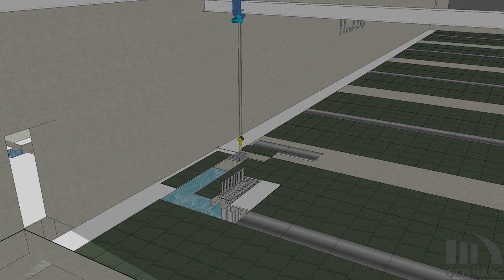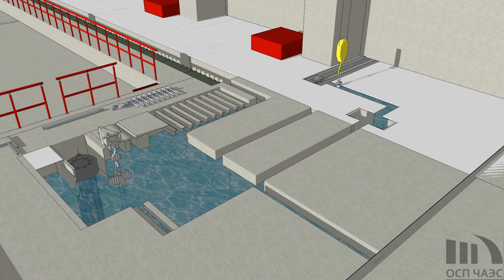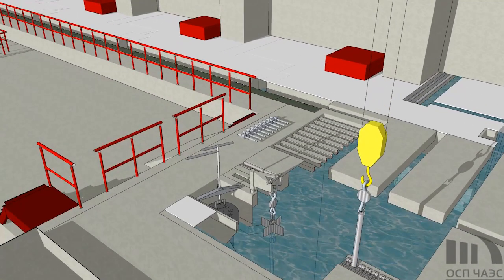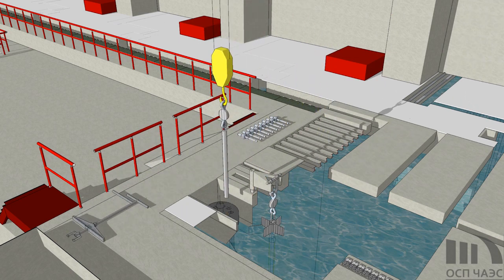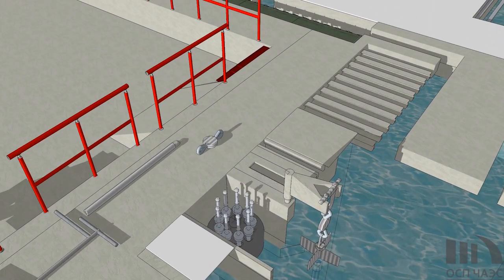For this reason, it was necessary to create the conditions allowing using the backup compartment of the ISF storage pool, thanks to which in 2015 the Chernobyl NPP units were released from standard nuclear fuel. In 2016 the damaged fuel was also placed into the ISF-1.